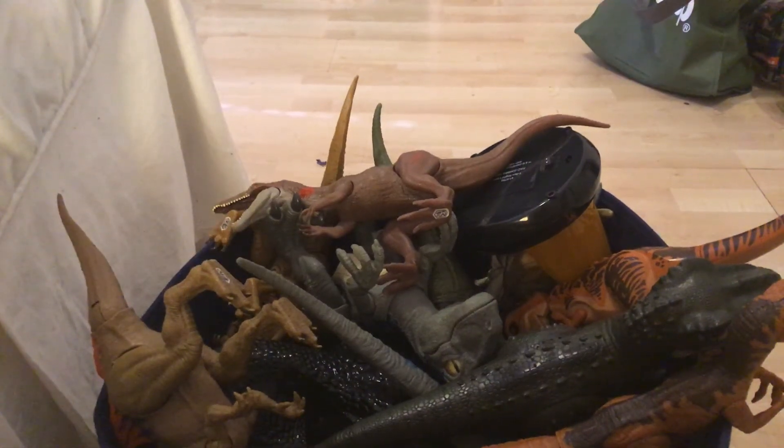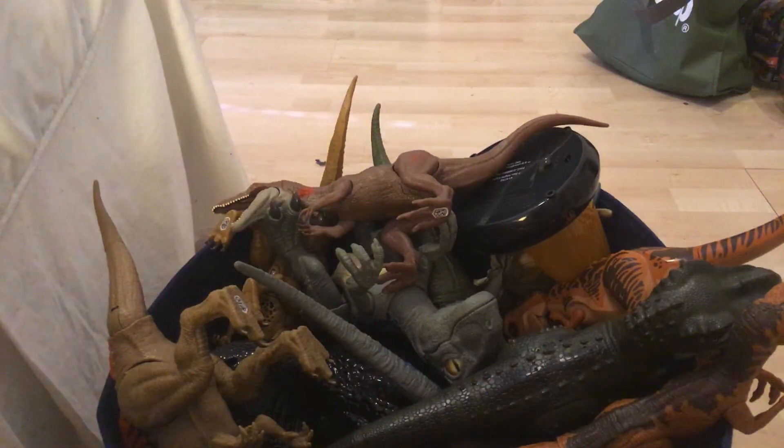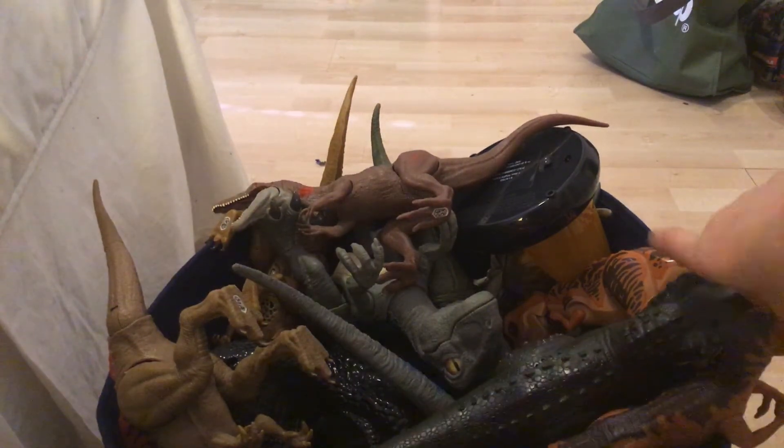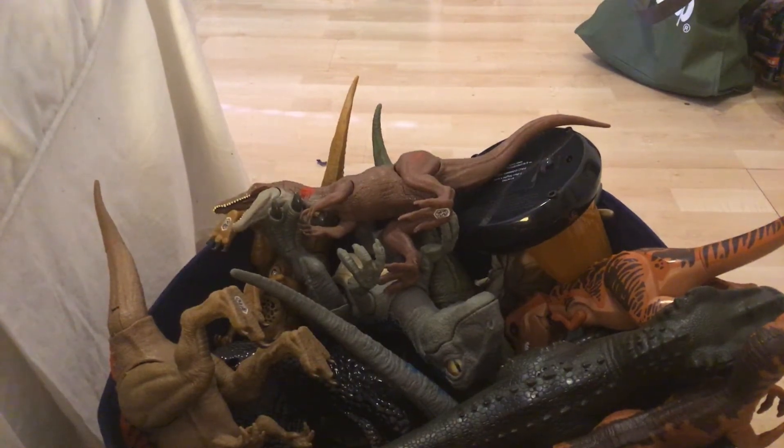Hey guys, it's Hayes and Brandon. Today I'm going to be showing you this box of Jurassic World dinosaurs. We have Mattel, we have Hasbro, and we also have more brands.